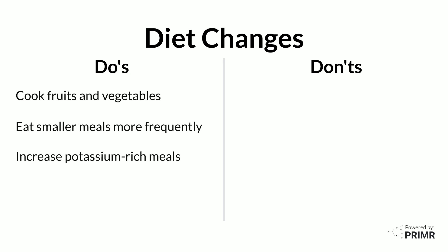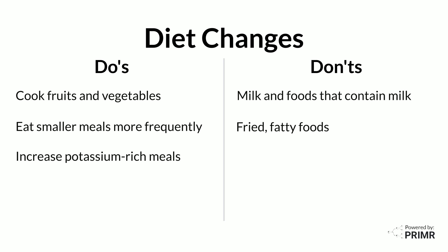Increase potassium-rich meals like bananas and avocado. Potassium is an electrolyte that helps with proper body function but is lost with diarrhea. Limit the amount of milk and foods that contain milk because lactose can become more difficult to digest. Avoid fried, fatty foods.